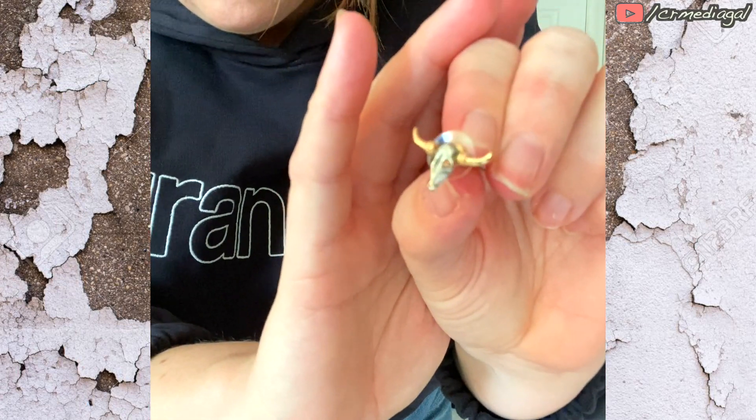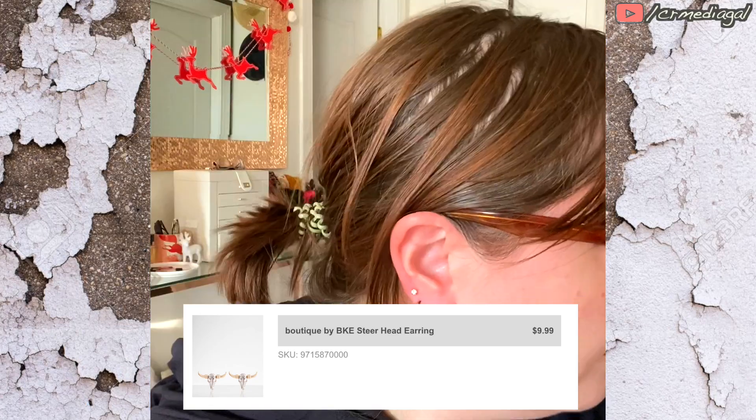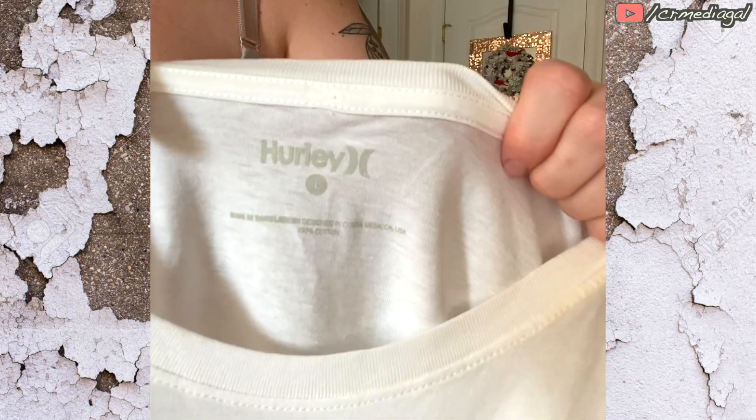Then I tried on these steer skull earrings that were on sale for 10 bucks. I think these are so fun — very Western, or I should say Southwest kind of style, which I have some of in my wardrobe. Those are so adorable. I love them.